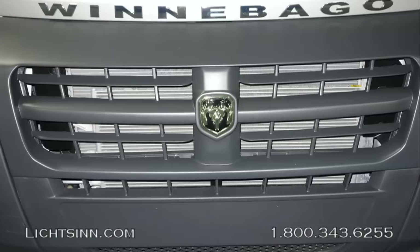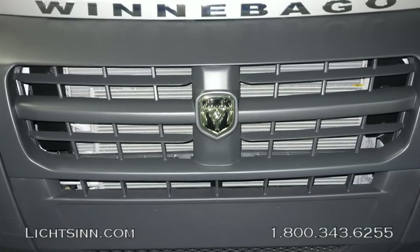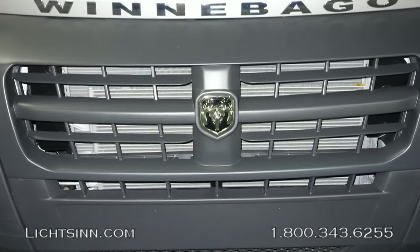The 23L features 35 cubic feet of basement storage with the permanent rear bed. Working our way back around to the front, you can see the Winnebago logo displayed over the Dodge Ram logo inside the grille.